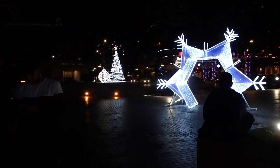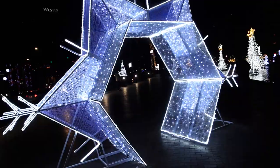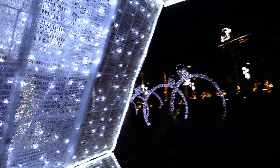Coming up and around over here we have a snowflake — a lit-up very very bright snowflake. We're going to walk through it real quick, there are a lot of people wanting to do the photo op thing. Pretty cool — I'll go over to the other side.